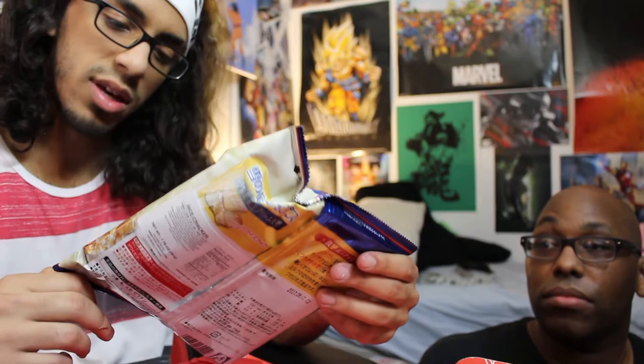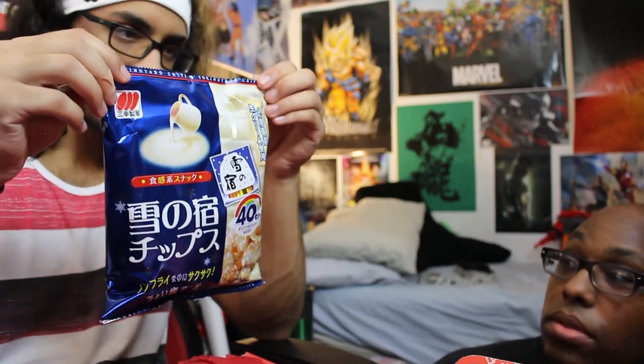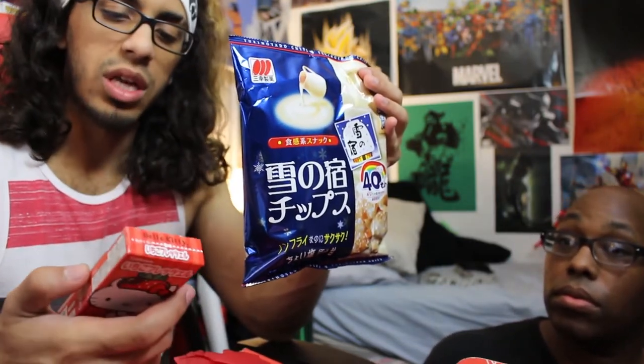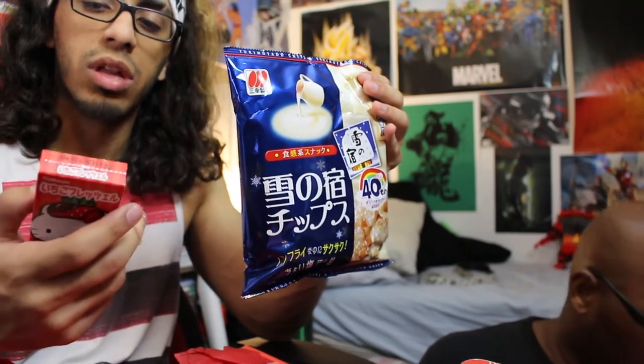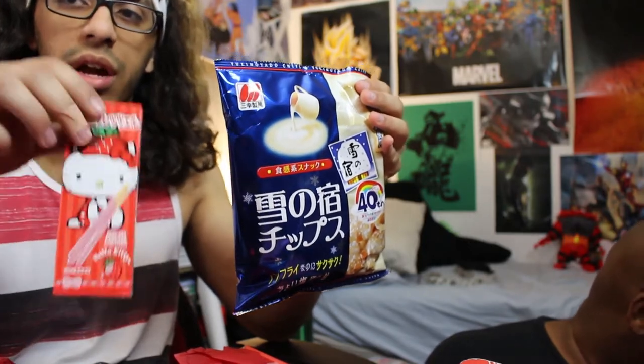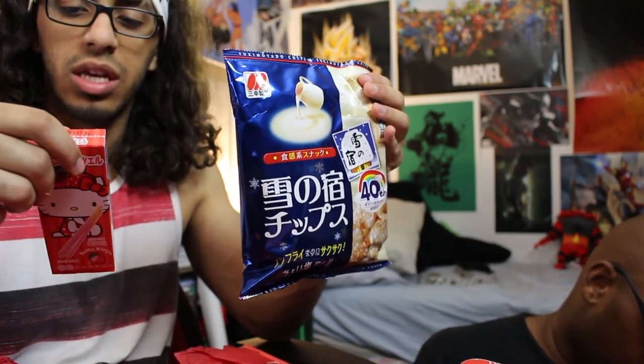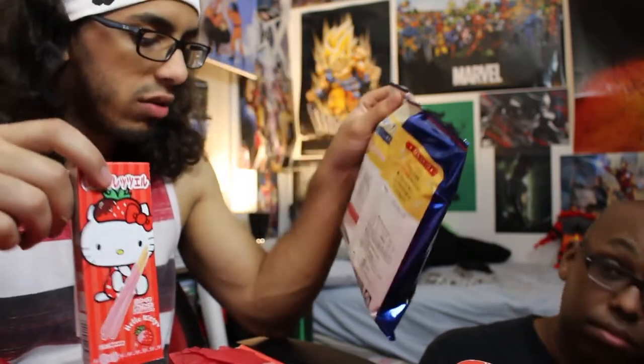Now this is the biggest thing in this box. These look like they're cream wafers. Oh, rice crackers — it tells you right here. I'm noticing a lot of the items actually have what they are in English on the back. So like, this is a wheat cracker. This looks like Hello Kitty. These are like Pocky — this is like Pocky wheat cracker.